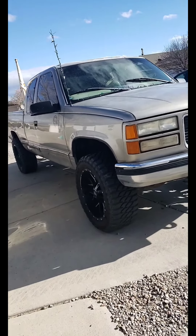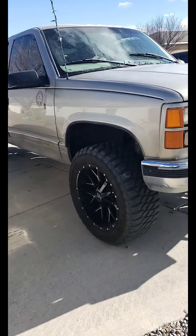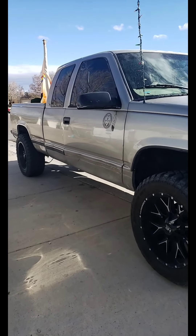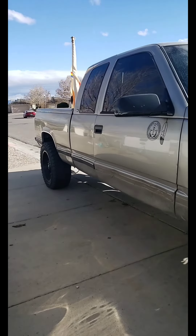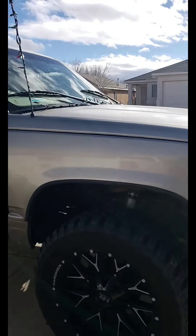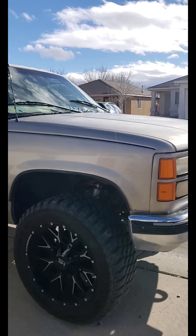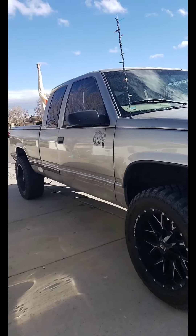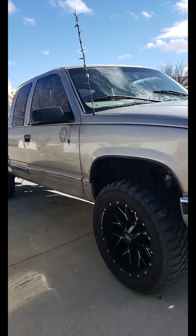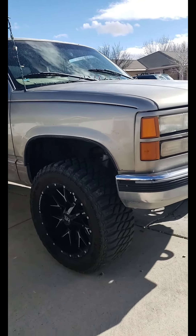All right everybody, today I'm gonna do a little walk around on my '98 GMC K1500. I got this truck back in 2009 and pretty much everything is still stock.